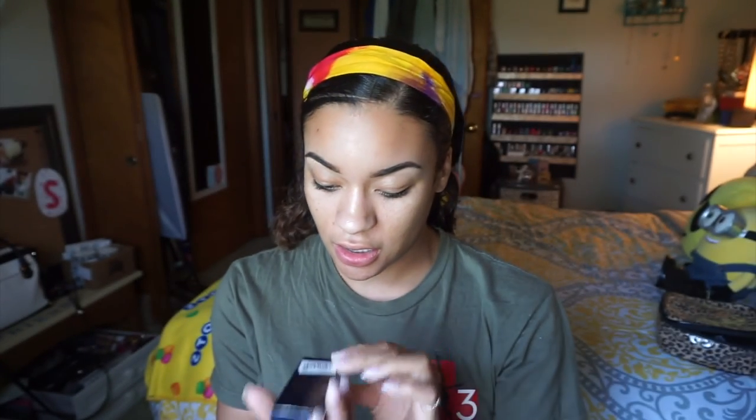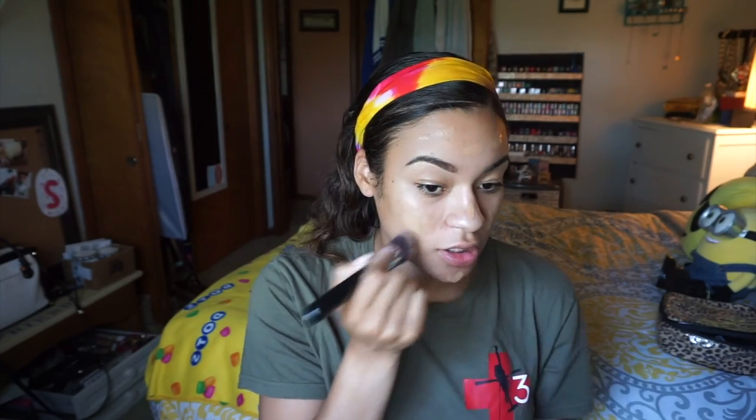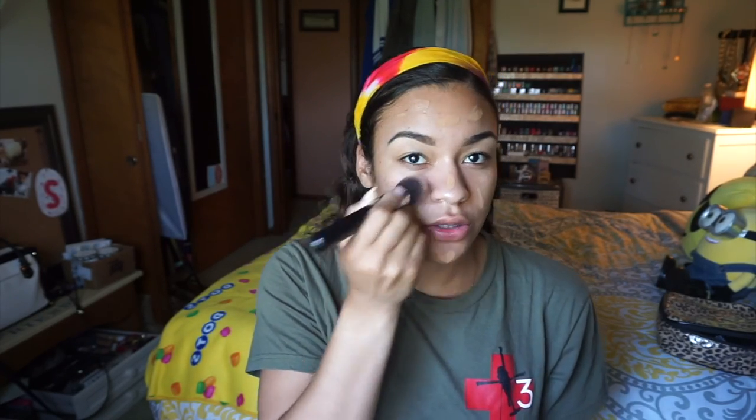First things first — I've been using a new foundation: the Estee Lauder Double Wear foundation in the color 4C3, soft tan. I picked this up when I was on vacation in Miami and the only thing I really don't like about it is that you have to pour it out, which is annoying. I'm doing this makeup tutorial without a mirror, so I don't know what I'm doing!